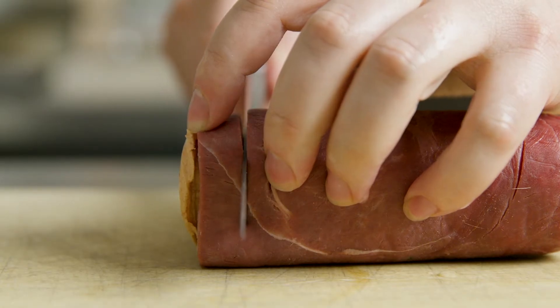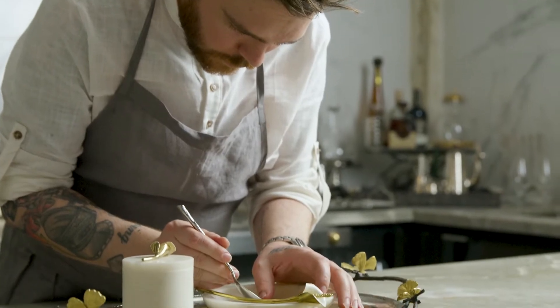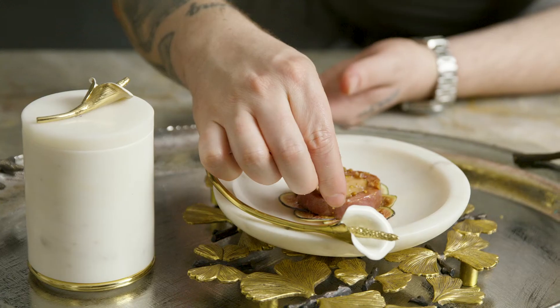We slice it and serve it over some local figs that have been shaved very thin. We made a glaze from the bones of the goose and fortified that with local figs and 24 karat gold.